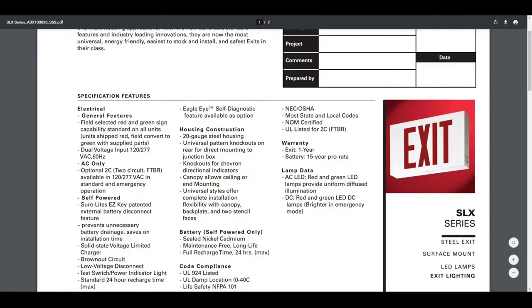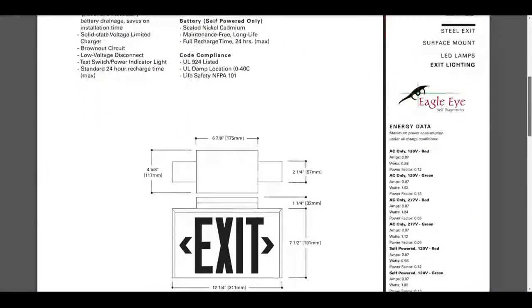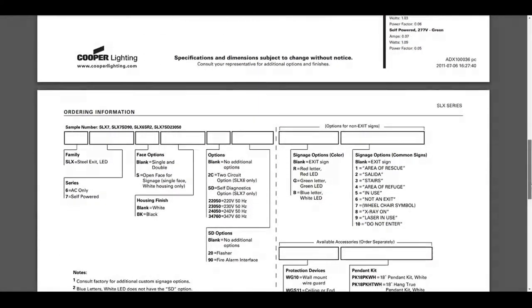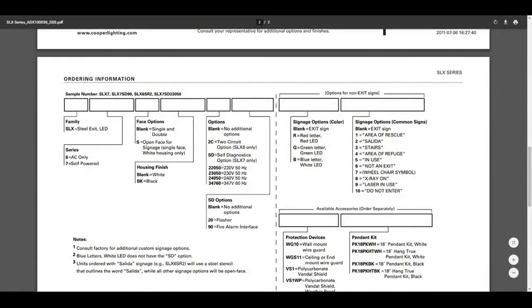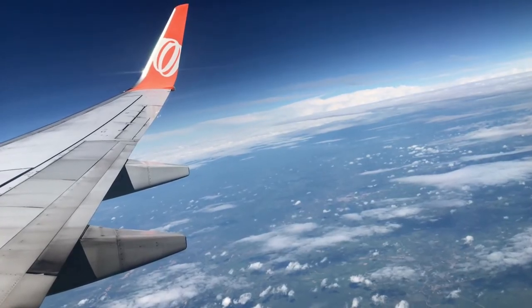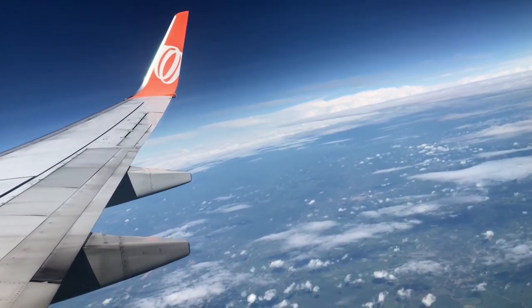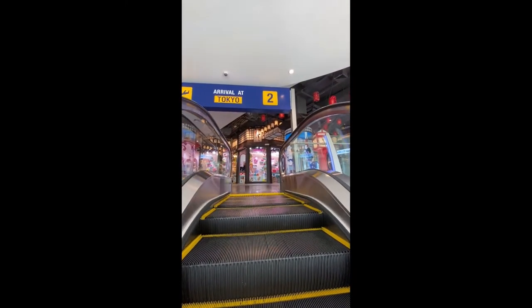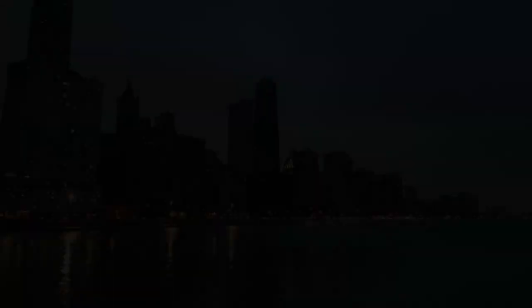In recent years, more pictograph signage is being used throughout various jurisdictions in the United States. So while the trend worldwide moves toward the ISO standard of exit sign, the U.S. continues to utilize the exit text version. World travelers may notice when traveling outside of the United States that the ISO standard pictographic exit sign is the primary choice to designate or show the path of egress out of a building.